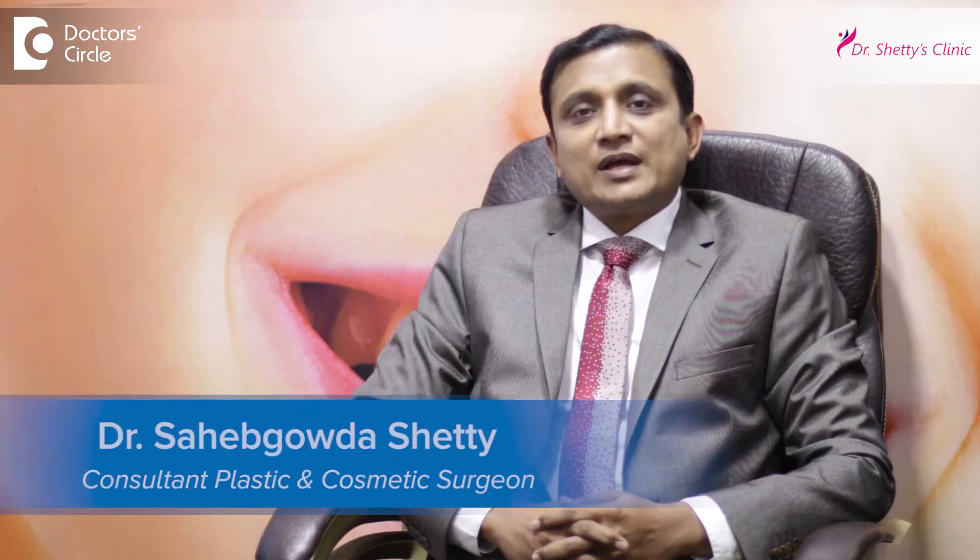I am Dr. Saheb Gouda Shetty, Consultant Plastic and Cosmetic Surgeon, Dr. Shetty's Cosmetic Centre, Rajajinagar, Bangalore.